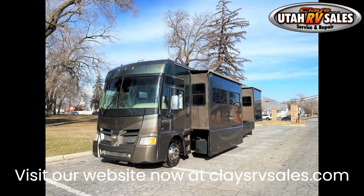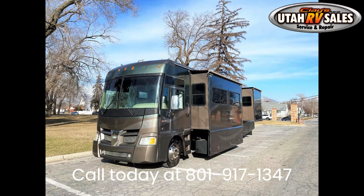It includes a TV, AM/FM stereo, and CD player. Call or text Nate at 801-917-3853 — ask about warranty and trade-in values.